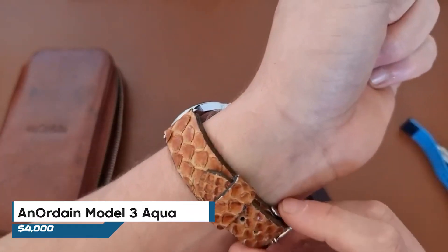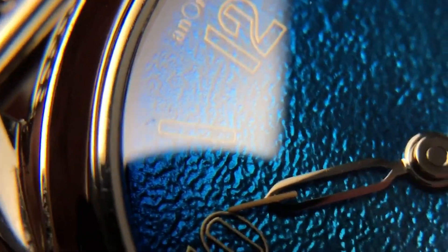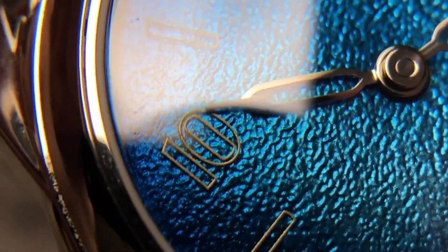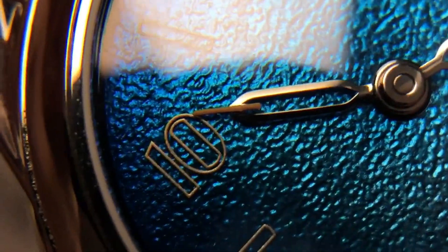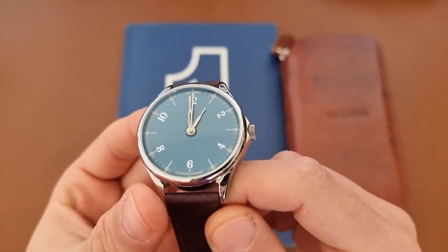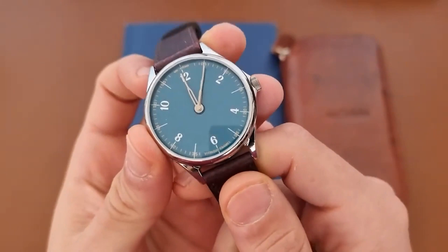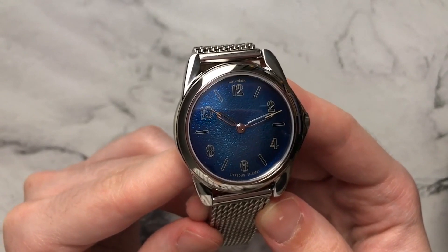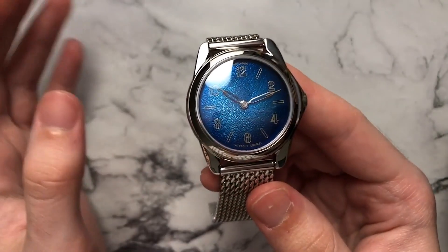Now, on to the Inordained Model 3 Aqua. This watch originates from Glasgow in Scotland and is meticulously crafted by skilled artisans well-versed in enamel work. Employing the Model 3 technique, which melds traditional craftsmanship with modern processes, the dial embodies rippling water in a beautiful shade of blue. Enclosed in polished steel and measuring 39mm, this masterpiece is priced at $4,000. Regarded as one of their most visually stunning creations, nature's textures served as inspiration, with woodblock carving ultimately chosen as the method to impeccably showcase its elegance.